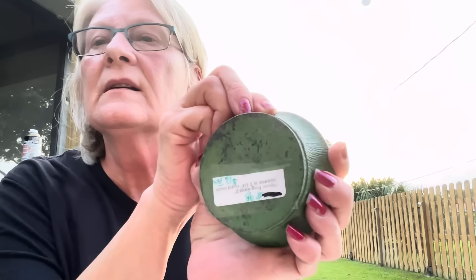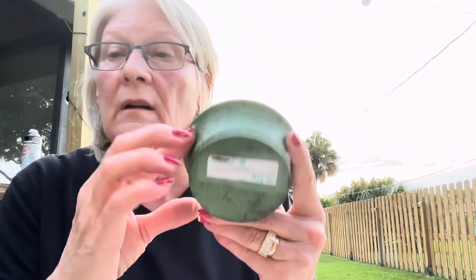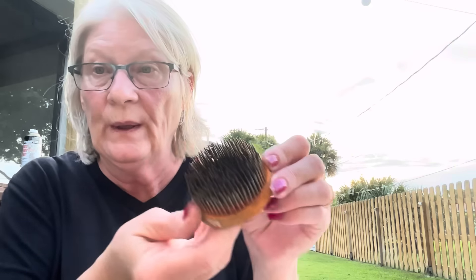This one was twelve. And I got another one — this one was ten. This one was nine. This one was nine. I got this one — this one was seven. I thought these prices were really good. And I got another one — it's nine. And the last one is six.